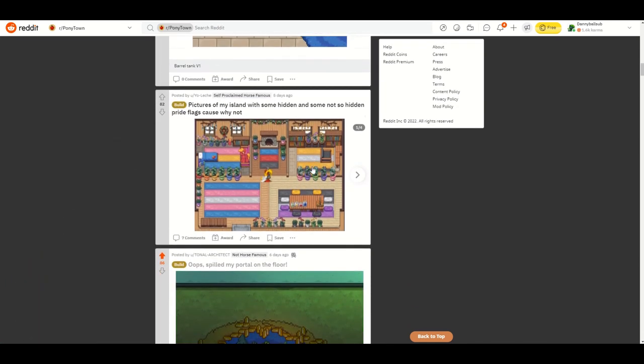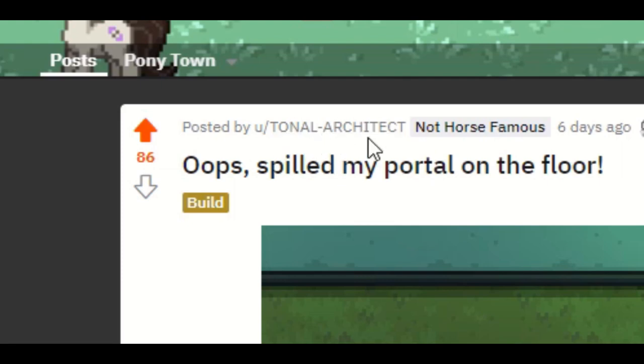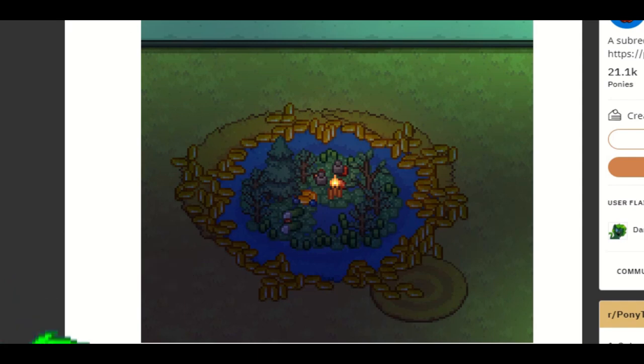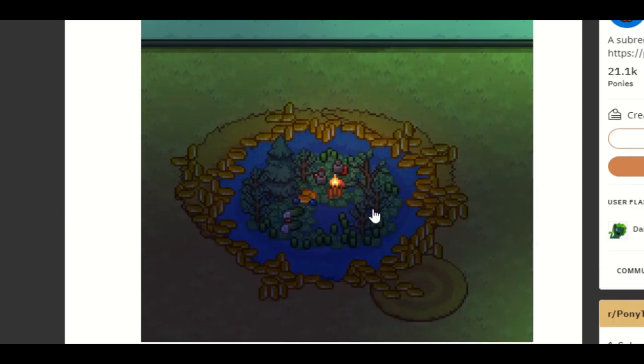Starting with this one right here by Tonal Architect. I really like it because it kind of looks like the back rooms, and the title of it is 'Oops I Spilled My Portal on the Floor.' If you take a look at it, it really does look like some kind of strange portal. It almost looks like you're looking into something, with an aerial view of wherever you're looking into, because the trees seem kind of small.